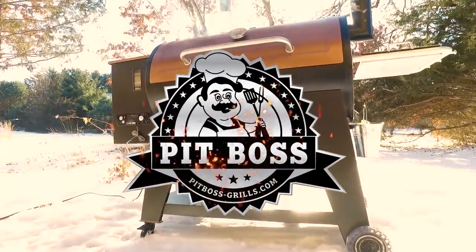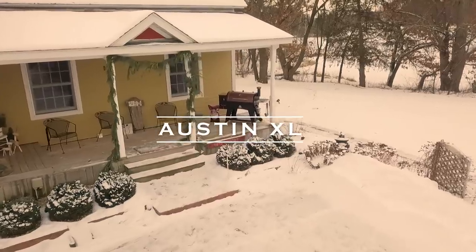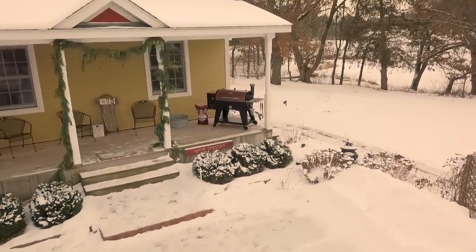Introducing the Austin XL Pellet Grill by Pit Boss. The Austin XL will revolutionize the way you cook in your own backyard.